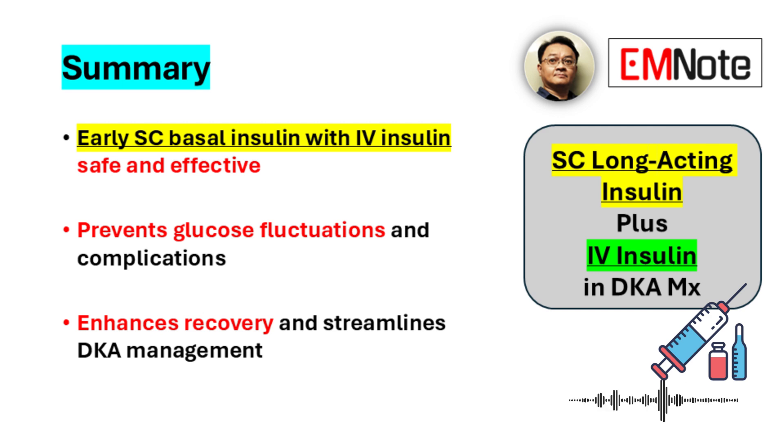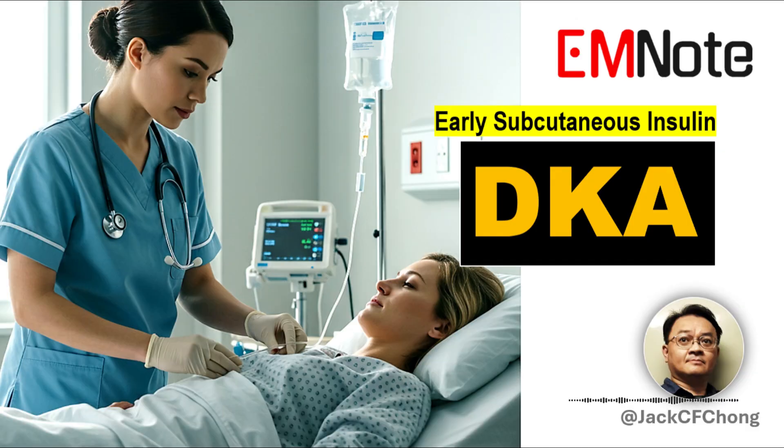This approach makes the transition off intravenous insulin much smoother and helps prevent dangerous swings in blood sugar. Adopting these evidence-based protocols stands to improve patient recovery and cut down on complications — representing a positive shift in managing this serious condition and a valuable adjustment to standard practice.